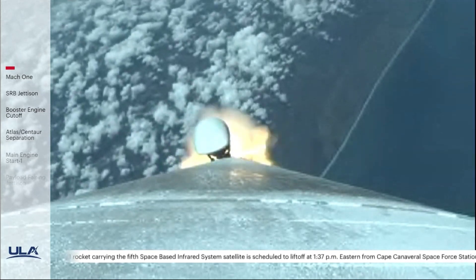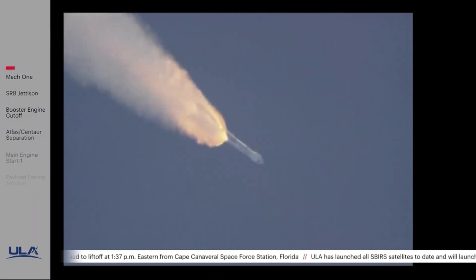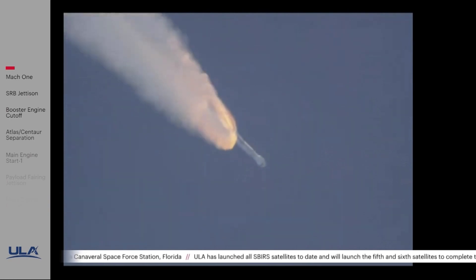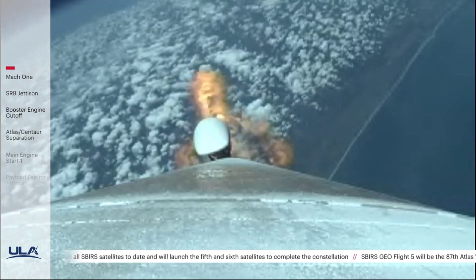Body rates continue to look good. Chamber pressure on the SRB is now tailing off. We have burnout on both SRBs. Atlas will hold on to the SRBs for an additional 39 seconds before jettison. RD-180 is throttled back up to full thrust; engine response looks good.